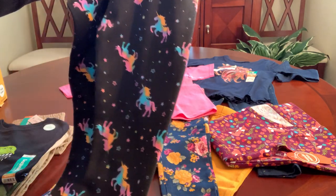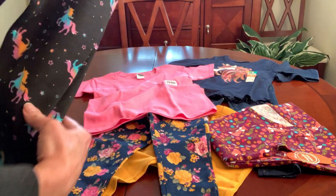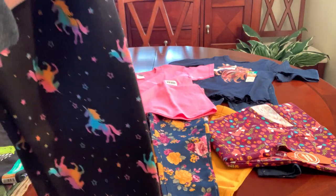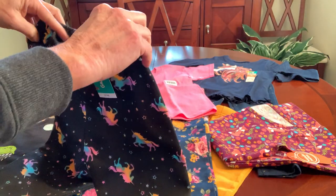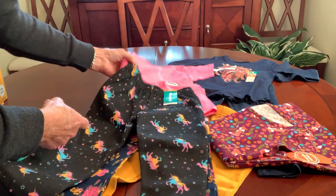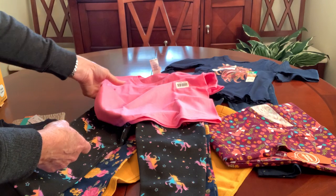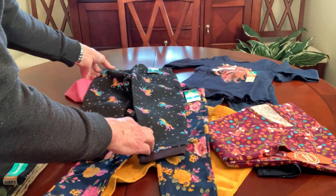These are fleece pants and I wouldn't have picked them up if they didn't have this cute unicorn print on them. If it goes to a warm climate and they don't need fleece pants, they can cut them off and make them into shorts. But that would also go well with a plain pink t-shirt. So I picked those up — those were a dollar.